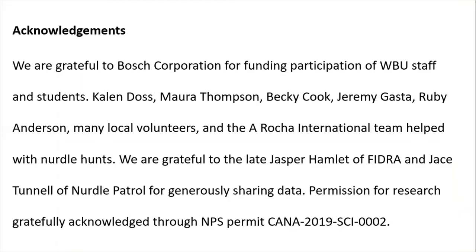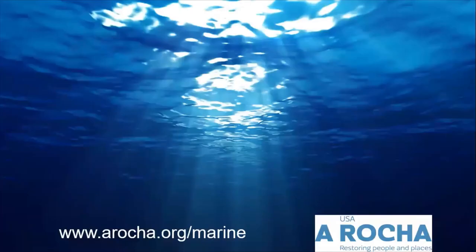We are grateful to the many volunteers and friends that have helped us, and also thankful for permission to work in Canaveral National Seashore. I'm grateful to Lake Jasper Hamlet of Phidra and Jace Tunnel of Nurdle Patrol for sharing data with us. If you'd like more information on our organization and our other marine conservation work, including our plastic program, please visit us at our website. Thank you for listening and we look forward to discussions together.